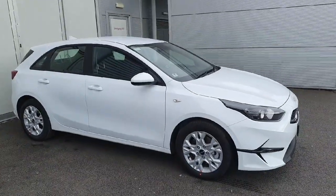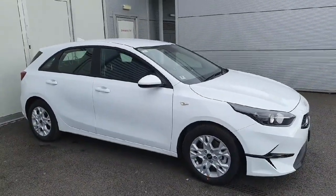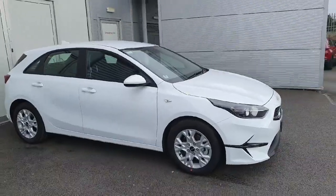Hello and welcome to Jota for Kia used cars online. Today we have this 241 Kia Seed — this is the K2 model.